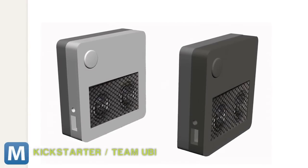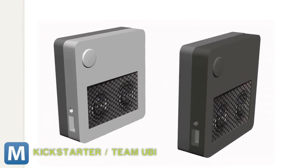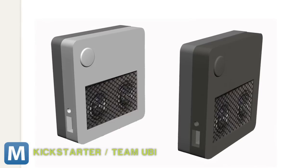UBI runs Android 4.1 on an 800 MHz ARM Cortex processor with a gigabyte of RAM and a USB port for expansion and more functions.